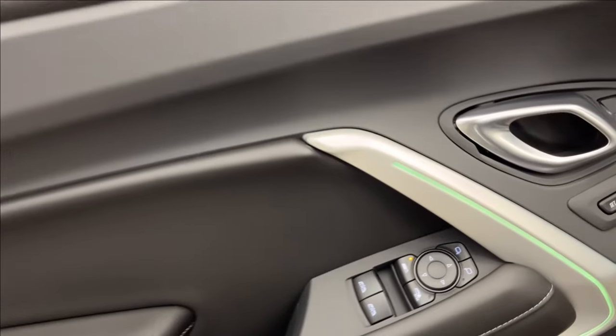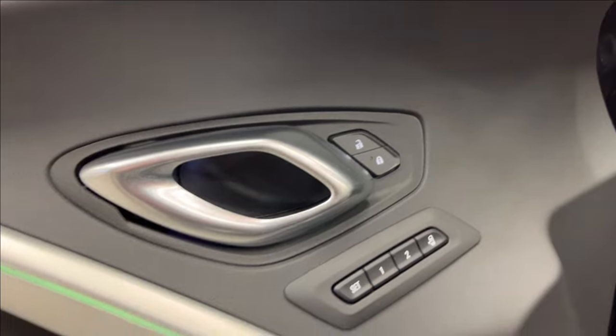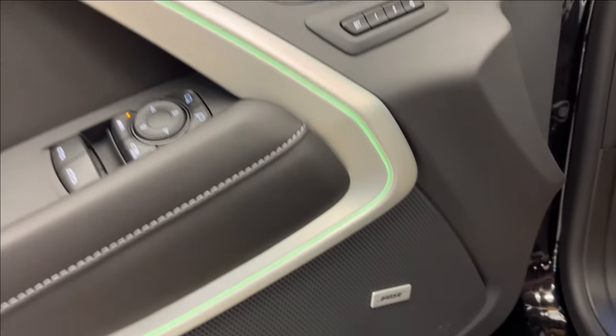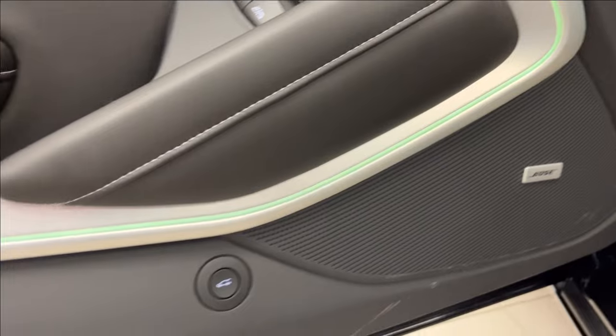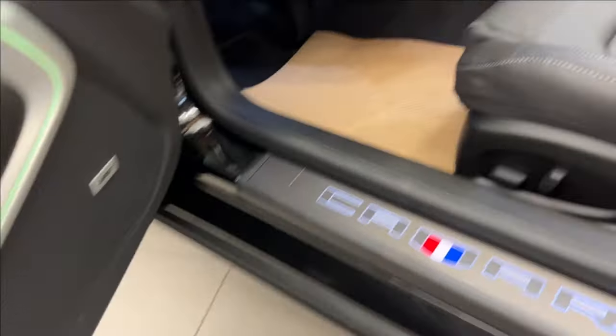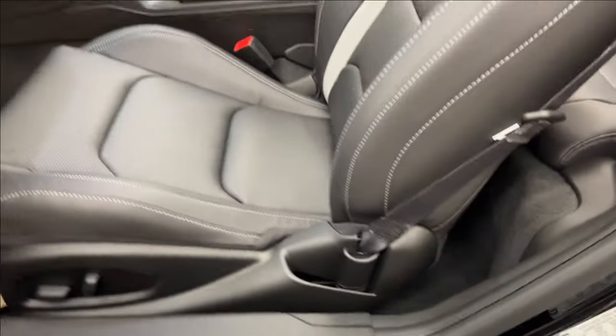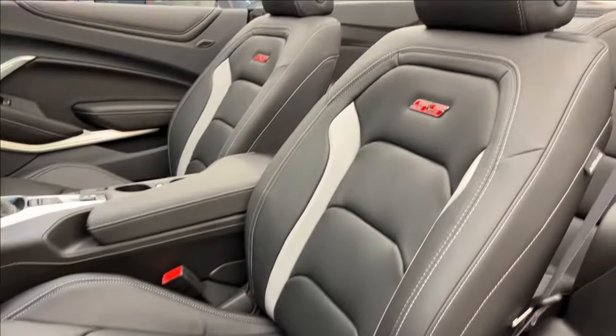Moving on to the interior, we're going to have these all-black doors with chrome trim and a green accent, equipped with your seat memory, power locks, power mirrors, and power windows as well. Both speaker systems are included. You're going to have a rear gate control, of course, a little storage compartment, the light-up Camaro badging, and heated and ventilated SS bucket seats — very comfortable.